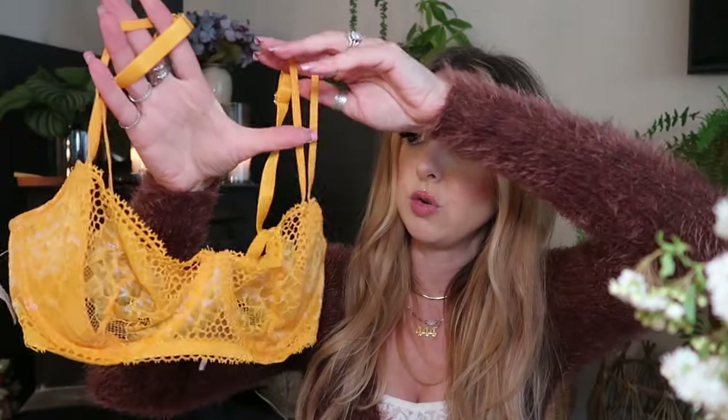I also found this bra. I didn't try anything on — I just did the mirror. Sometimes I try things on but it takes an hour. I found this cute bright orange bra. I feel like this is giving very Fenty — Rihanna's lingerie line. This was also $3.99.